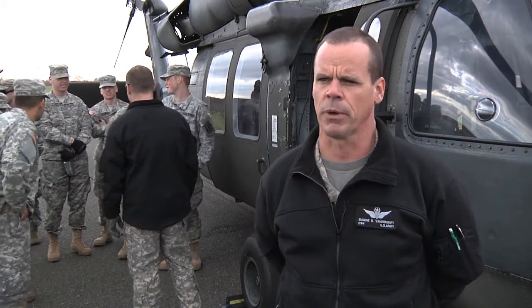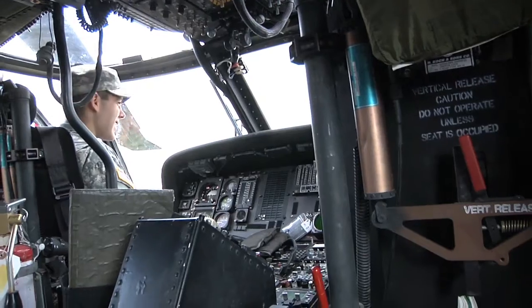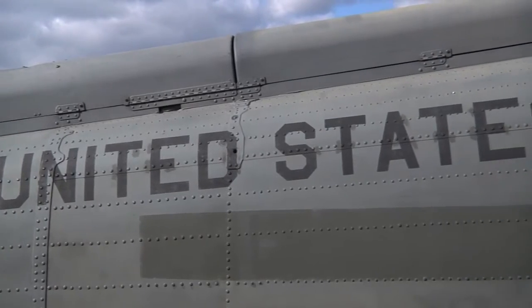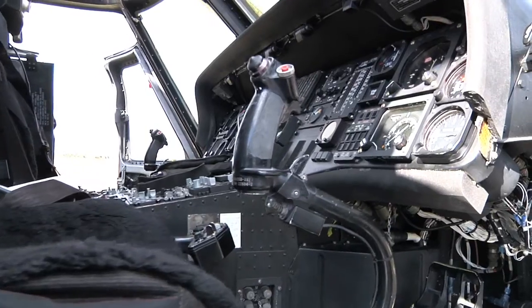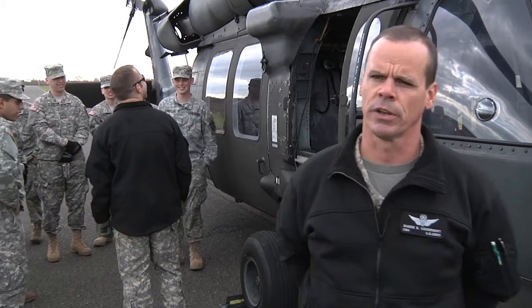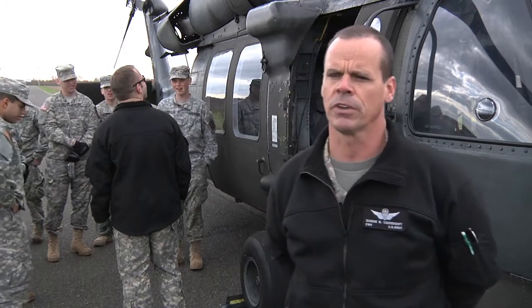What we do here today is in support of our Recruiting and Retention Command, not only to give a high profile asset to show off the National Guard, but also encourage other aspects of recruiting — one part of which is ROTC — and encourage people to join the National Guard to help our units out.